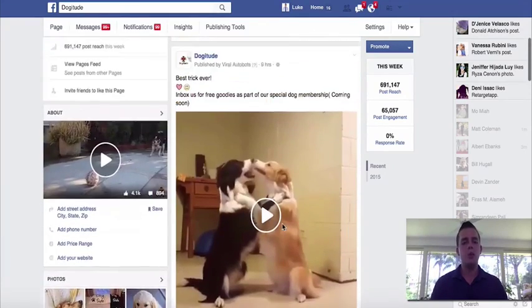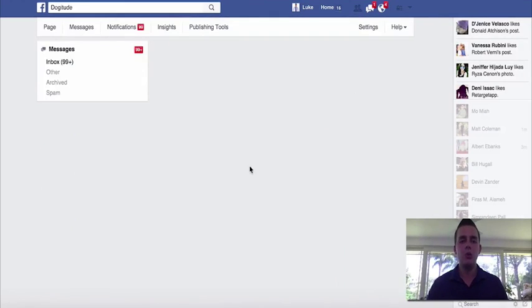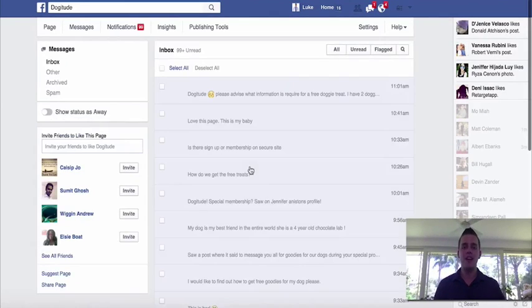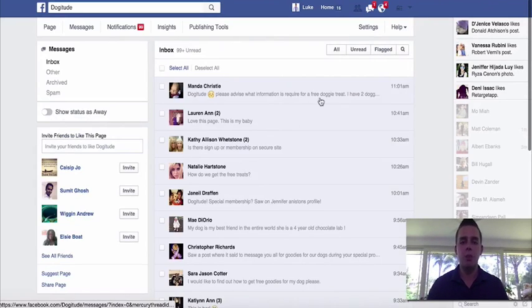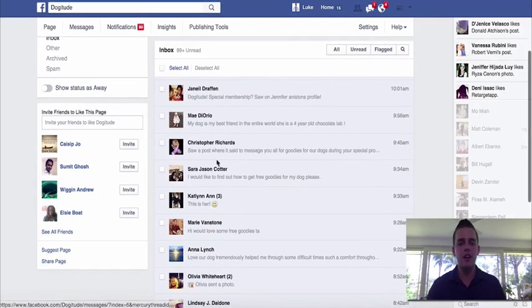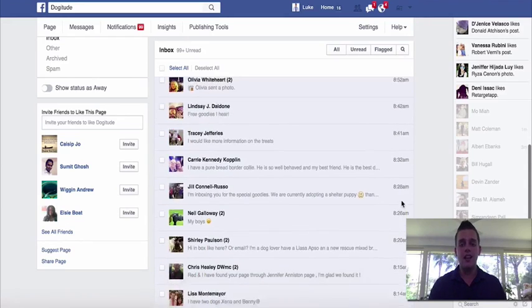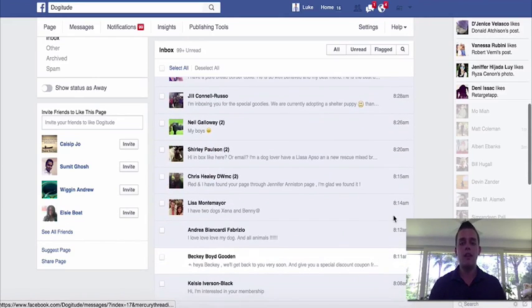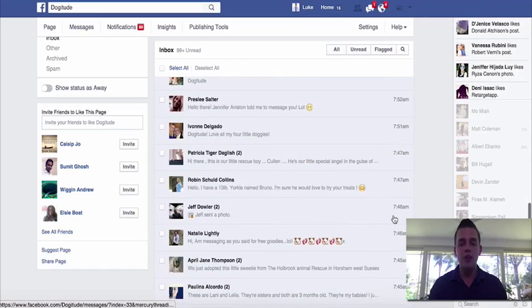And what I also did is I went and put a call to action into the video itself: 'Inbox us for free goodies as part of our special Dog Membership coming soon.' So we'll jump over here into the actual messages, and you'll see this is just full of people coming in responding to that call to action — wanting information, saying 'I saw you post a message about goodies coming soon.' And you can see this is all today, coming in on autopilot, one after the other within minutes. It's crazy how well this works.